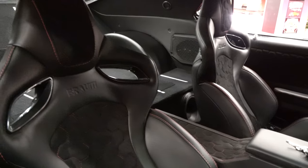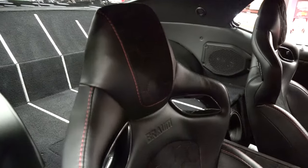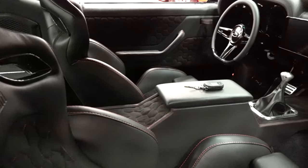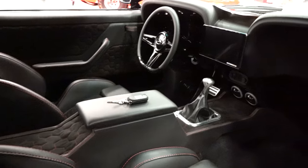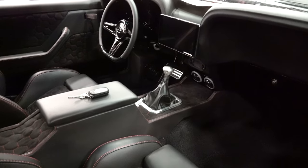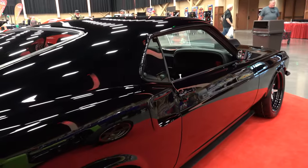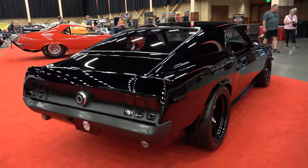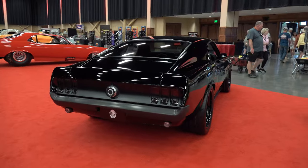Suspension and brakes have all been upgraded. We've got Scott's Hot Rods front and rear four-link — their front weld-in and four-link setup — and we're running Aldan triple-adjustable coilovers. We've got 14-inch rotors with six-piston calipers all the way around, so plenty of whoa to go with the go. It should stop and turn as well as it looks.